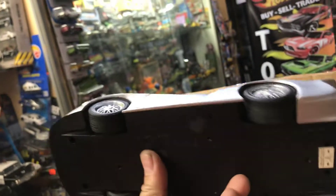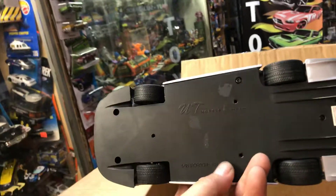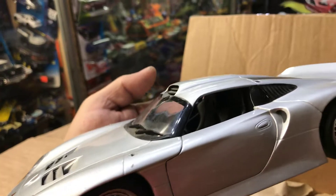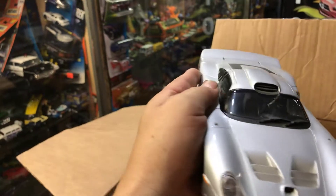It's a nice car too. It's from UT Models, 1:18 scale — Porsche 911 GT1. This is really nice. Of course, you won't see this on the street.